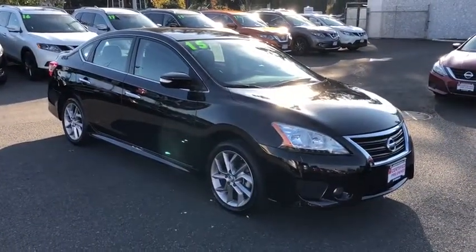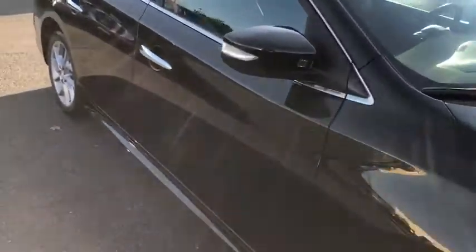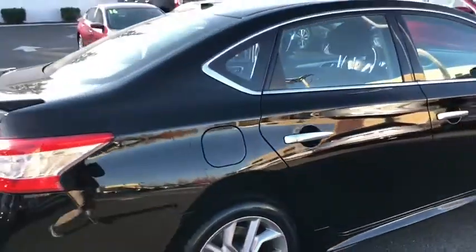Backup camera, keyless entry, Bluetooth, leather-wrapped steering wheel, power steering, adjustable steering wheel, aluminum wheels, cruise control, four-wheel disc brakes, ABS four-wheel, keyless start, front-wheel drive.